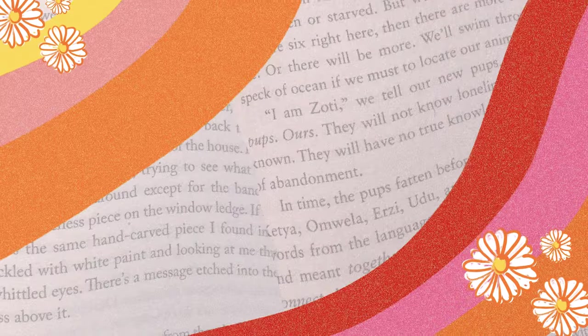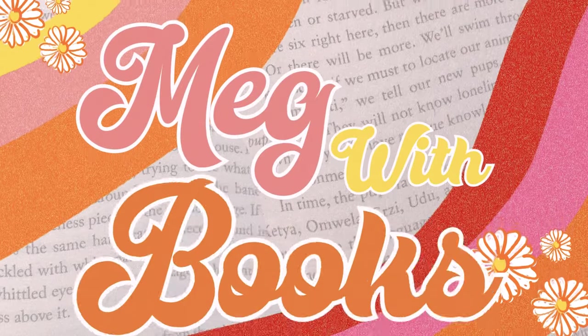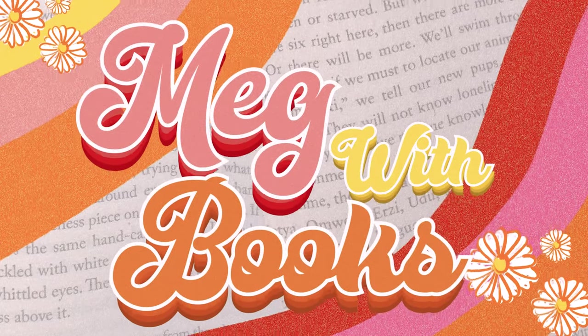This is one of the biggest book hauls that I've ever done and I'm very intimidated by it. Hello my loves, welcome back to my channel and welcome to an autumn cosy book haul.